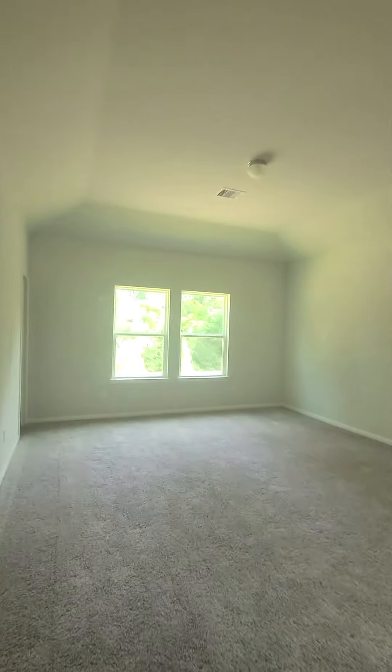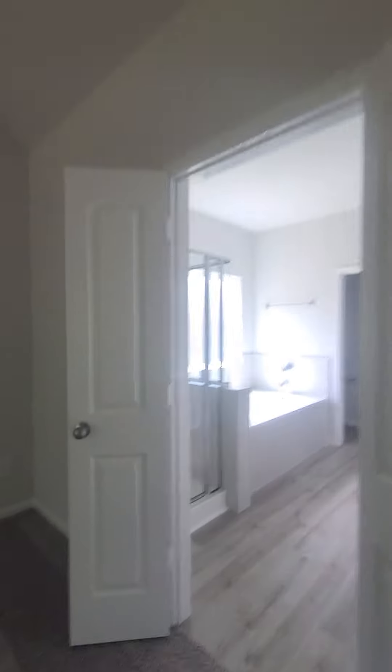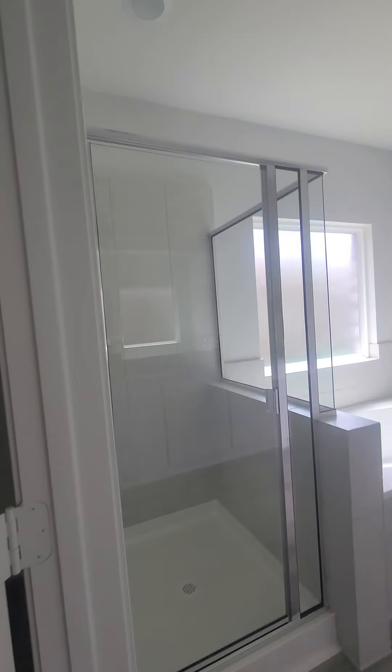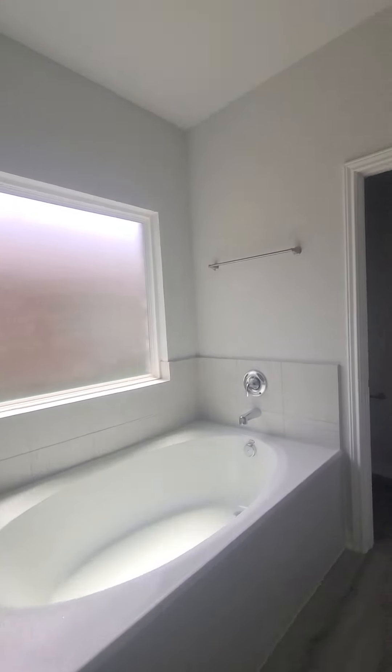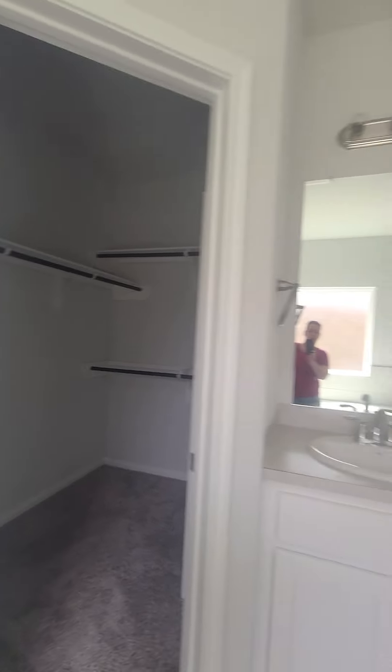Going into the master. That's the master bath. The walk-in closet is over here. You've got a stand-up shower, soaker tub, and a water closet. Closet number two — so they have his and her closets.